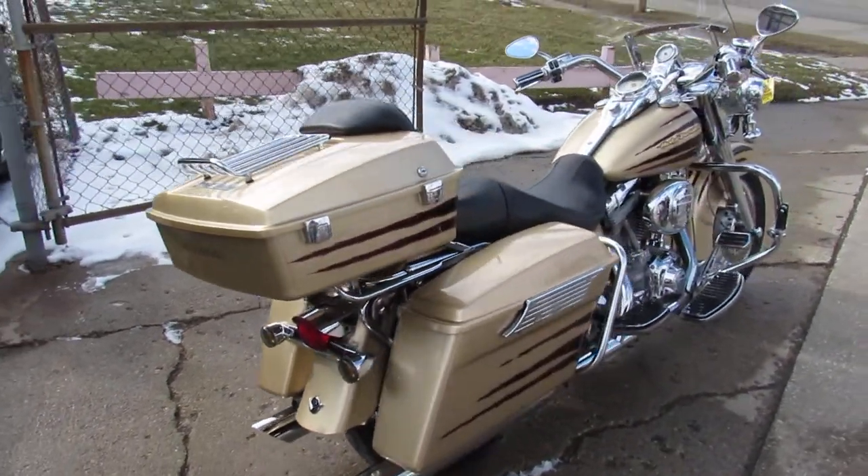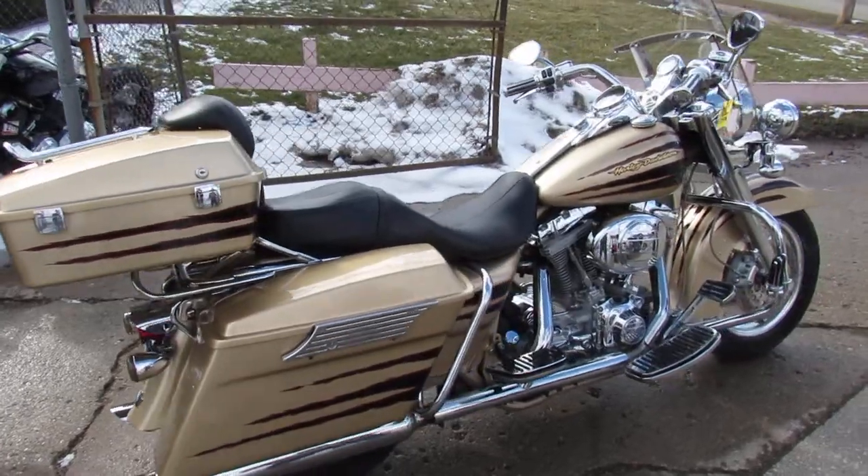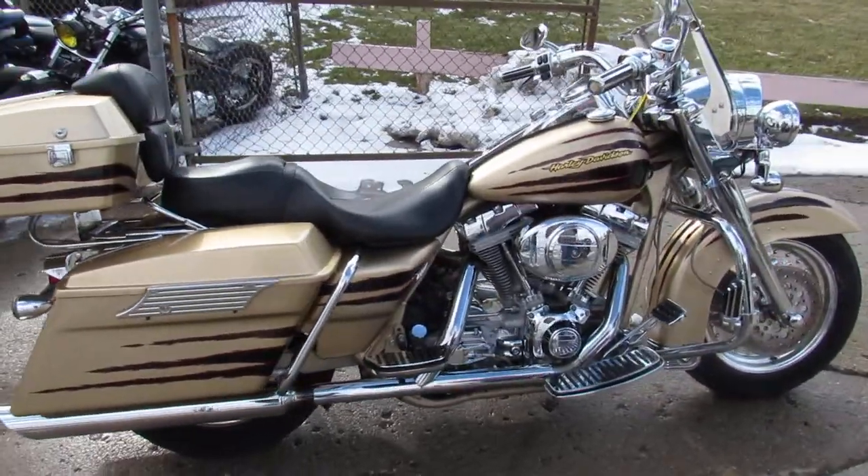Comes in the Road King here — chrome wheels, chrome front end, chrome switch housings, chrome levers, and there's chrome all over this motor.